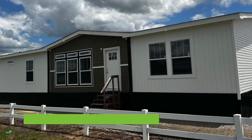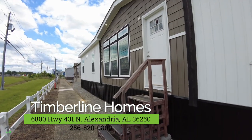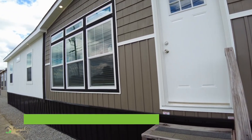Hey guys, we got a really cool home here at Timberline. We're going to show you. We're in Anniston, Alabama, and they have agreed to give us a sneak peek at one of their new homes that's going to be a really hot seller for 2023. We're going to go in and take a look at the Honeysuckle.